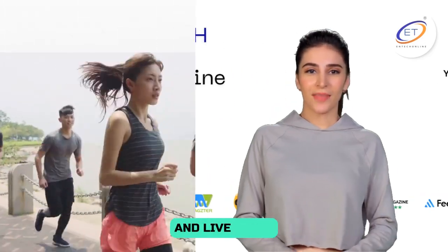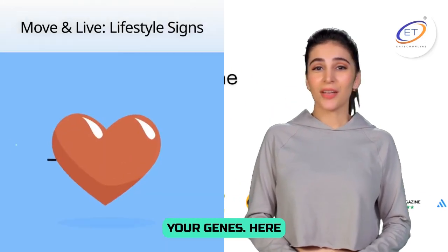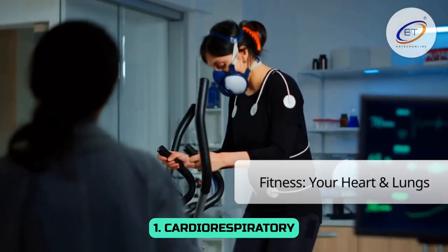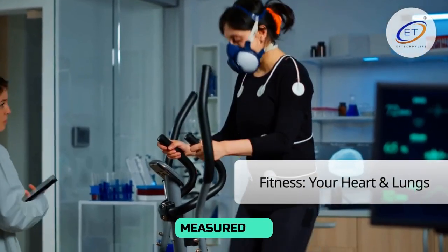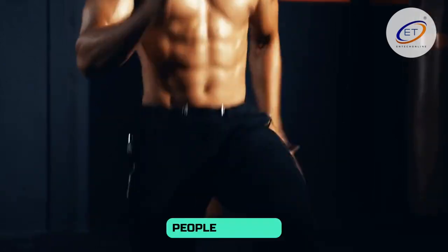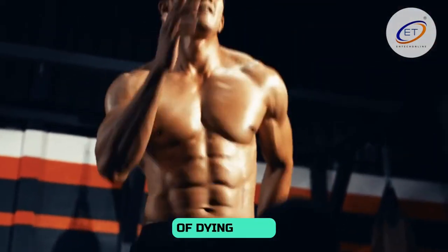How you move and live every day is just as important as your genes. One of the best signs linked to living longer is cardiorespiratory fitness (CRF), measured by tests like VO2max or fitness trackers. People who are more fit have a lower risk of dying from any cause.